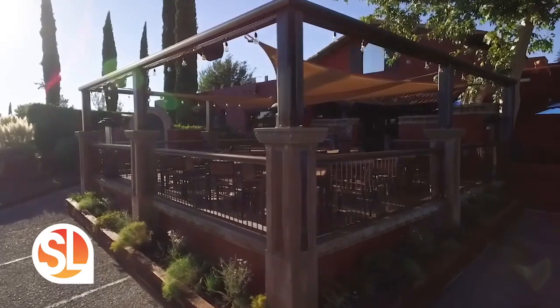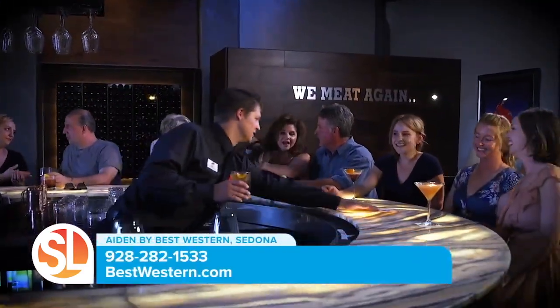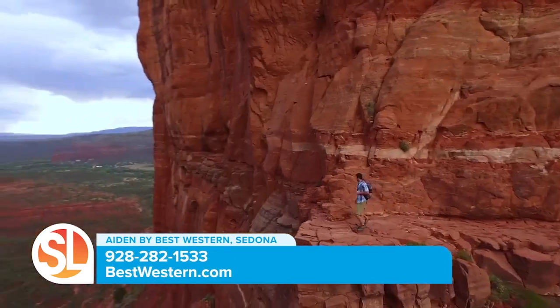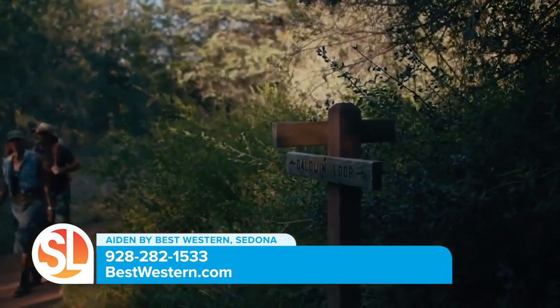We really do hear that a lot — we are a short stroll to so many restaurants, you don't even have to get in your car to enjoy a unique dining experience. We're also surrounded by some of Sedona's world-famous trails if hiking is your activity.